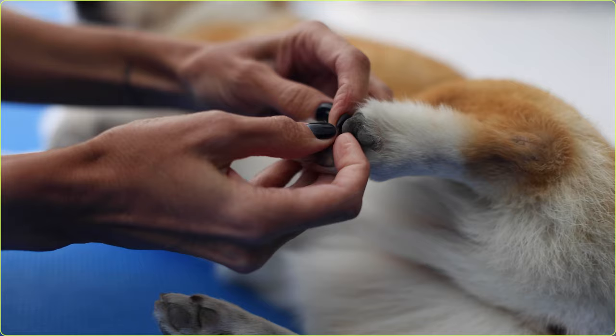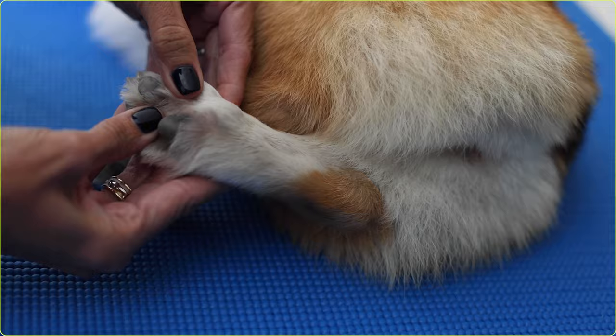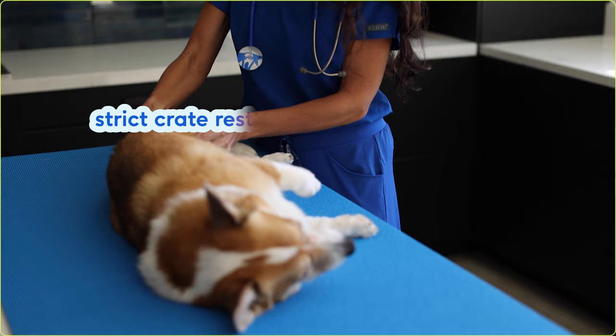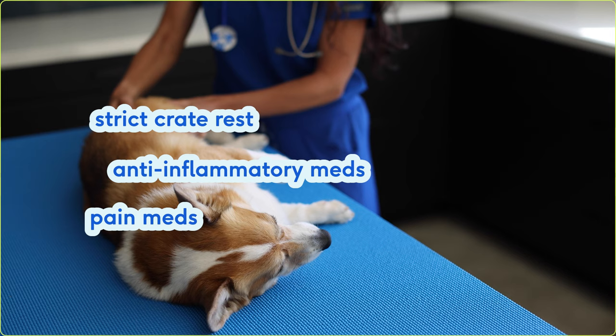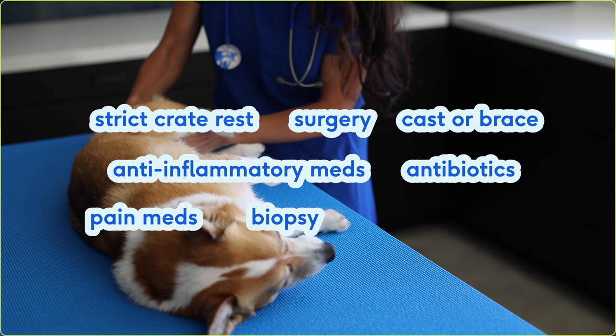Once you bring your dog to your vet, they'll do a nose-to-tail examination and may recommend several tests like blood work or x-rays to get to the bottom of your dog's limping. Treatment will depend on the underlying cause and the severity of your dog's limp, but it could include strict crate rest for more than three weeks, anti-inflammatory medication, pain medication, surgical correction of a fracture, antibiotics, a biopsy of a mass, a cast or brace on the affected limb, or physical therapy.